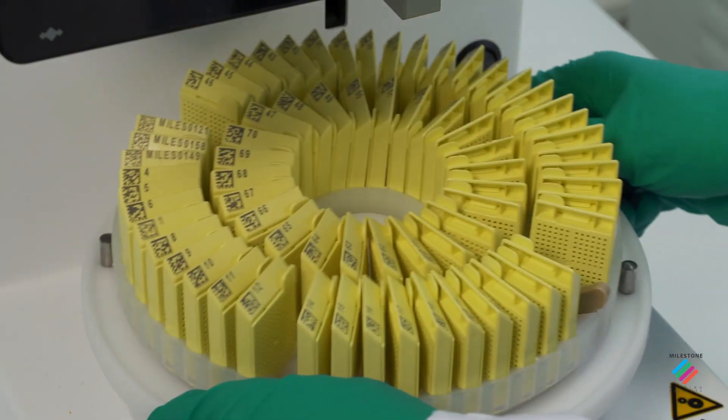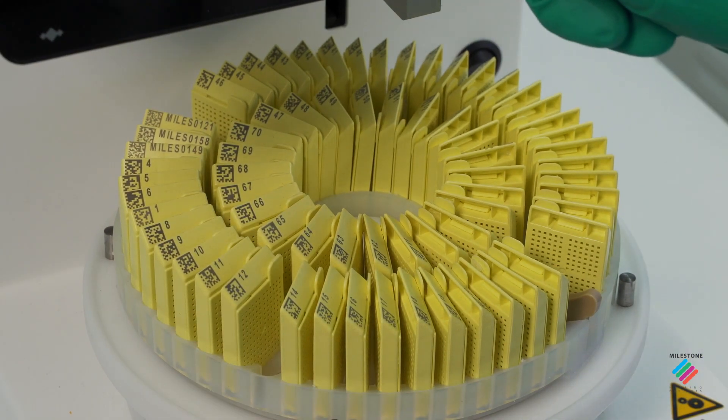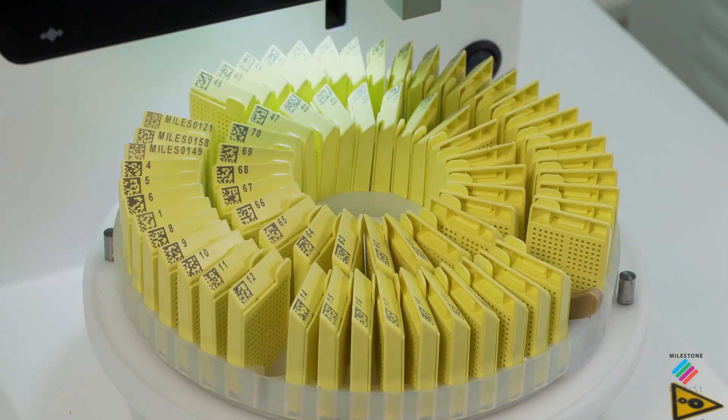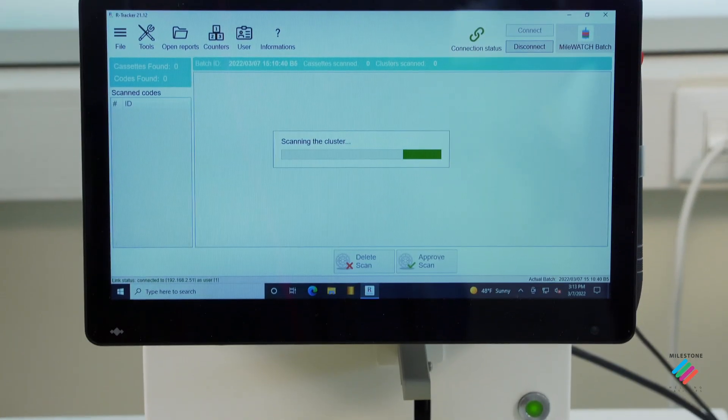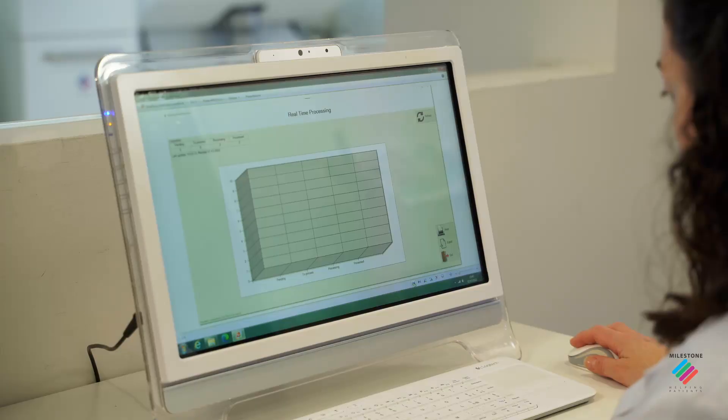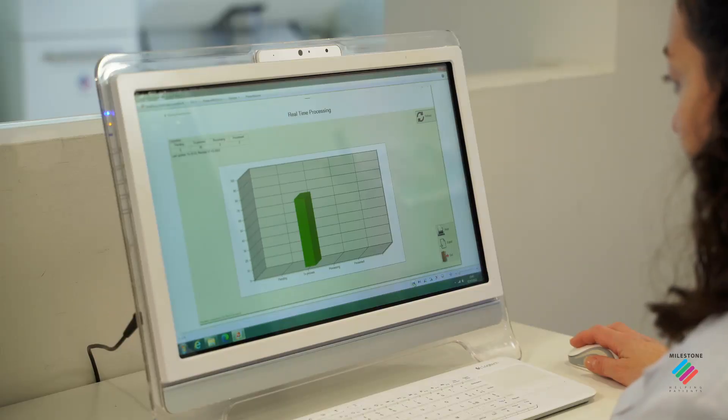Logos Evo, together with R-Tracker and the Mile Watch software, enables full traceability of cassettes, remote monitoring of connected instruments, and optimal management of the lab workflow.